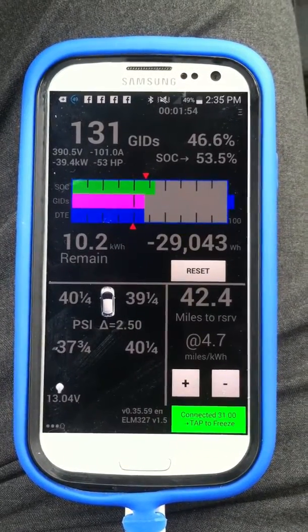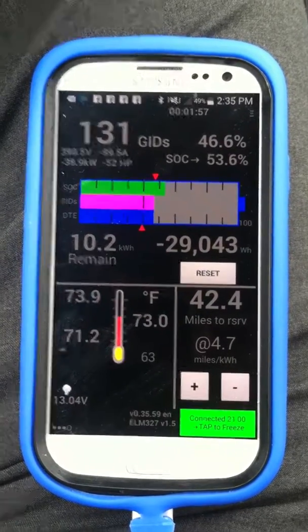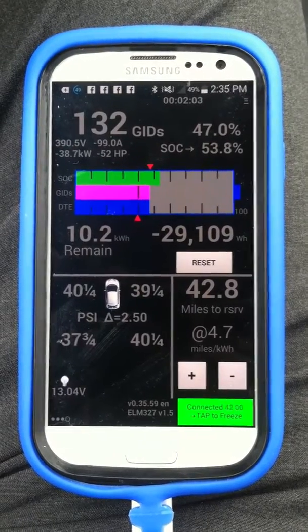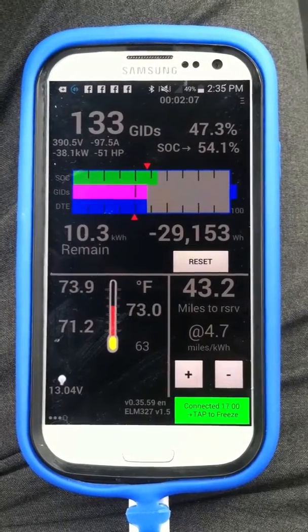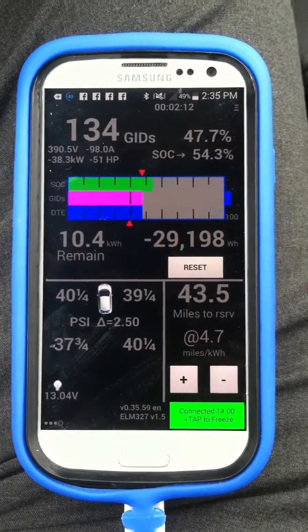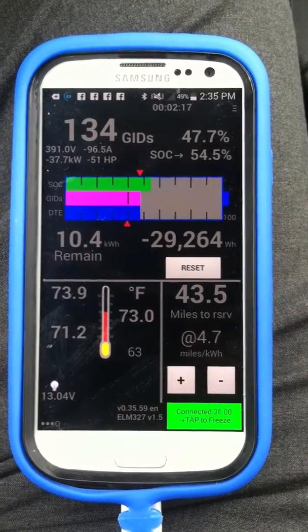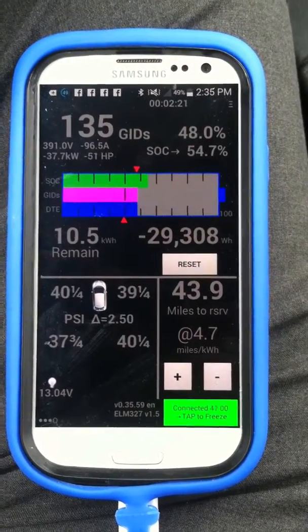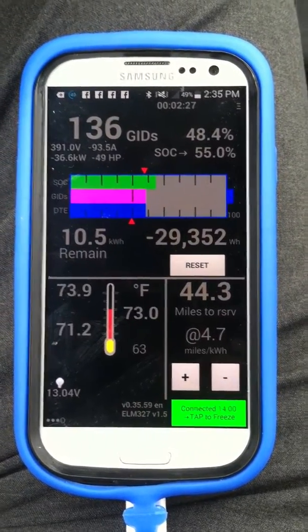Right now I'm fast charging and the fast charger is dumping out about 100 amps. It's titrating down a little bit — at 390 volts and 97 amps. You can see the GIDs going up, which is a measure of battery capacity. We're at about 47% of the total GIDs and about 54% state of charge.